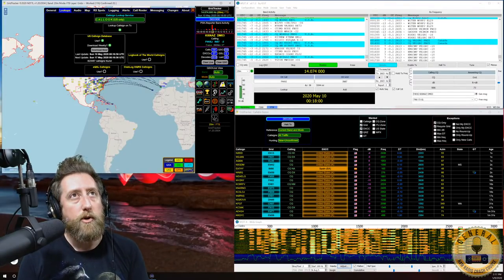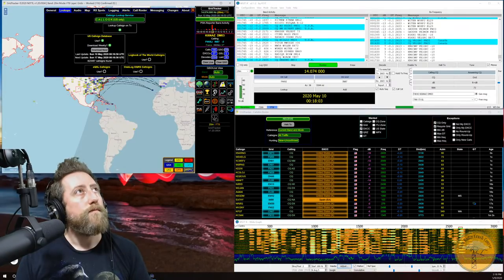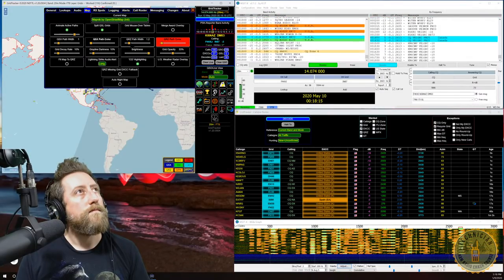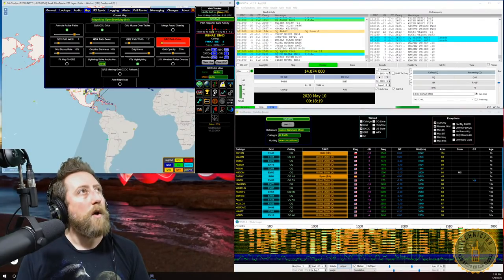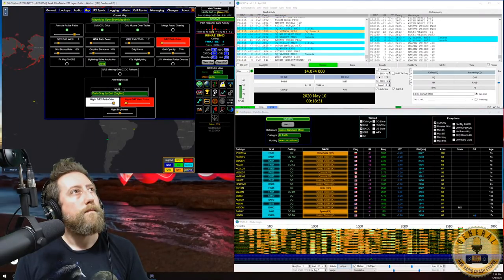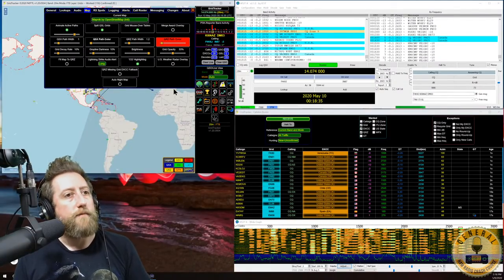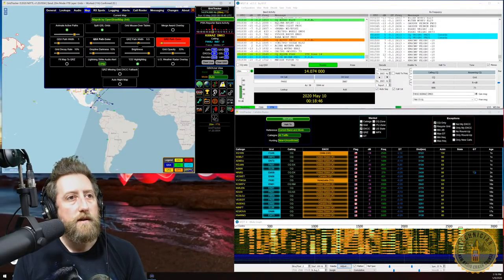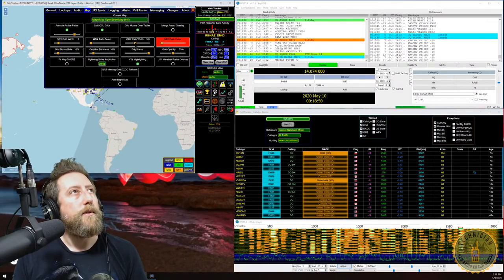Under the Map tab, you can adjust tellurizaton and define path colors and width for animated paths between remote stations. You can change to solid lines and adjust animation speed. There's also an auto night map feature — when the gray line is above your QTH, it automatically switches to the night map. The QRZ path width controls the animated path between you and a remote station during a QSO.